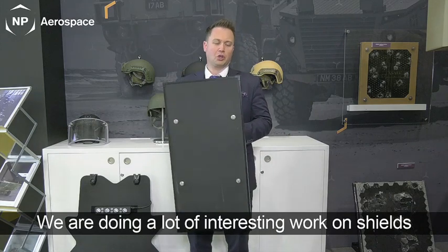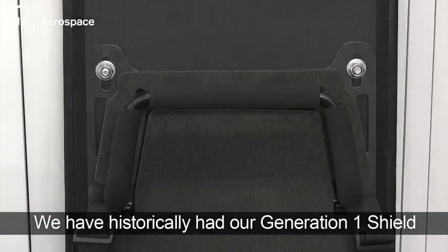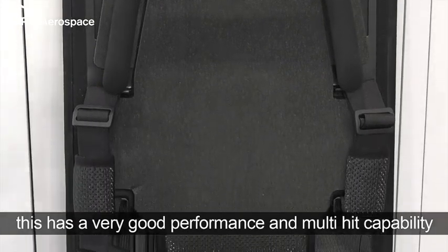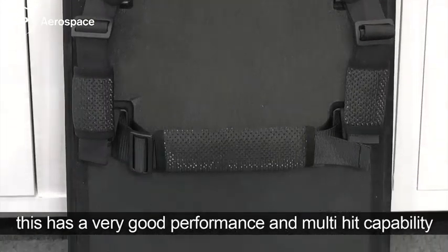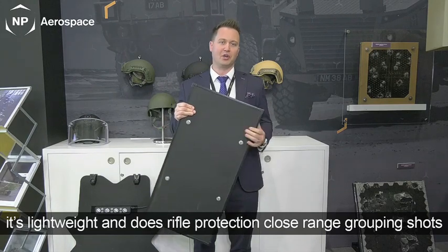We're doing a lot of interesting work on shields. We've historically had what we'll call now as our Generation 1 shield, which has very good performance, very good multi-hit capability, extremely lightweight, but also does rifle protection and close-range grouping shots.